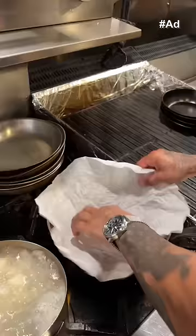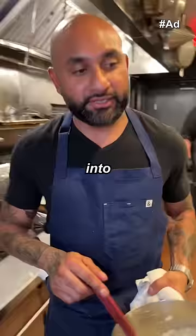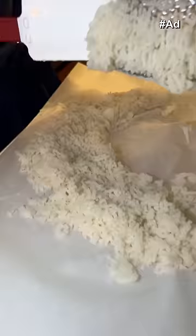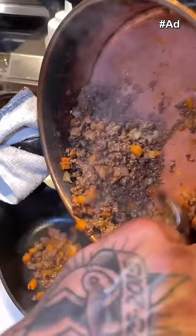Tomato paste, potatoes. Heavy cream, salt — cream that we heated up. Parsley. Time to start assembling a little bit. Cast iron casserole, hit it.